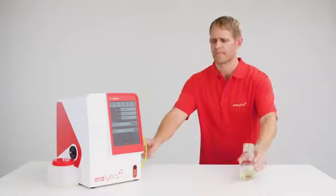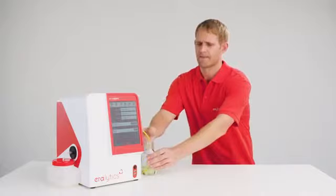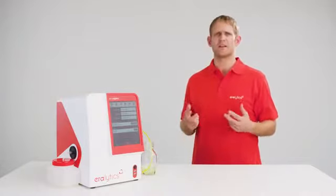Key fuel properties such as octane and cetane numbers, distillation fractions and many more are measured using an international database of hundreds of fuel samples. Additional samples can easily be added and are immediately available for the next measurement.